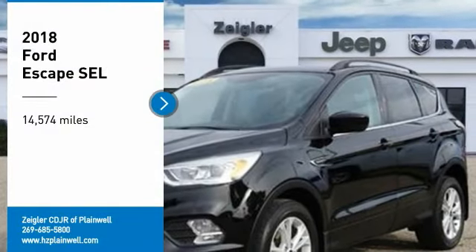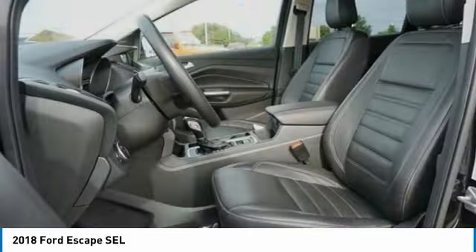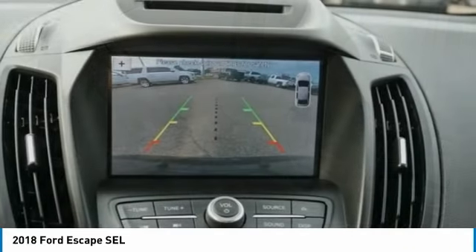Looking for the right vehicle? Check out the 2018 Escape. Gas engines flex, tow, sip, and go with Ford Escape.